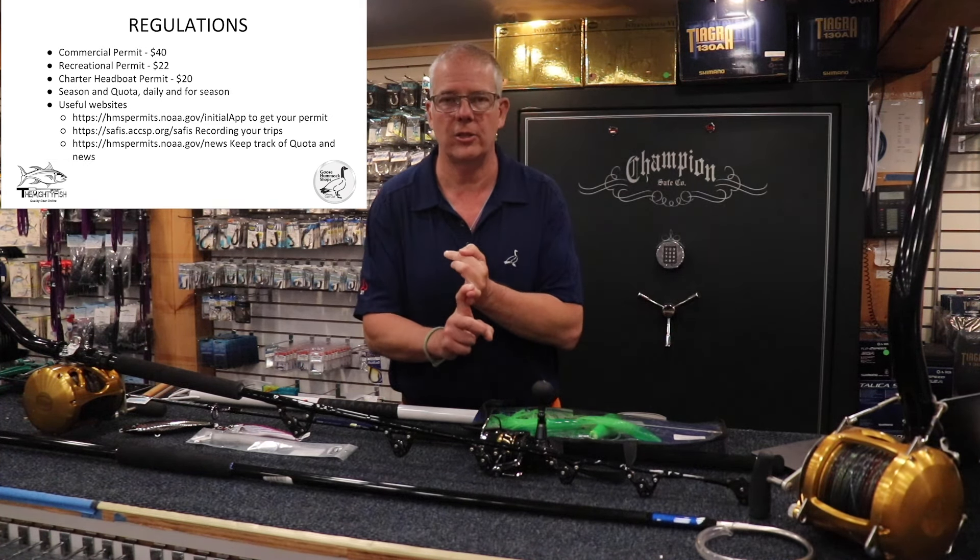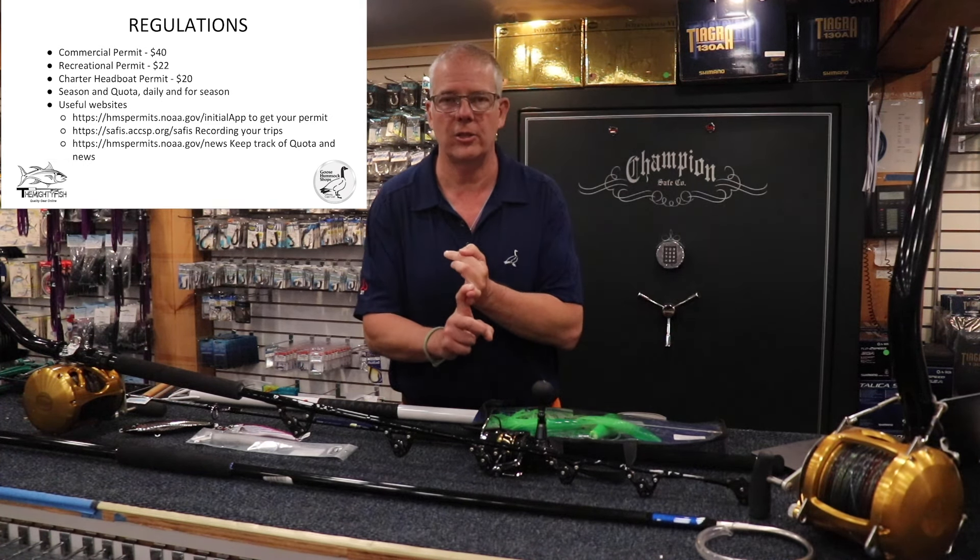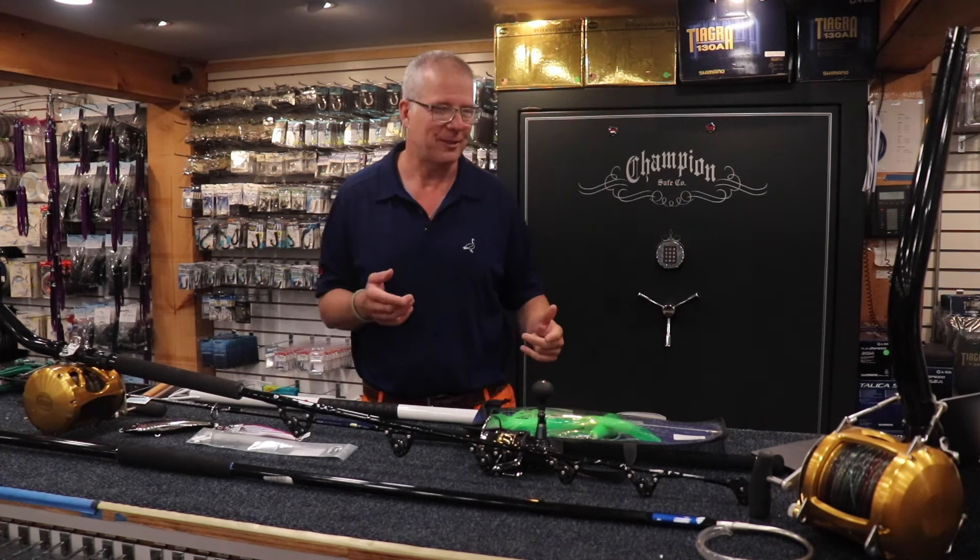There is one anomaly called the trophy category in recreational, which allows a recreational boat to catch and retain one fish over 73 inches per season — but you cannot sell it. However, it always gets cancelled early because too many are caught. This year they cancelled trophy before the season even started. So recreational anglers with a recreational license cannot keep any fish 73 inches or more in any way, shape, or form.